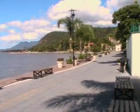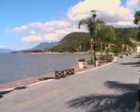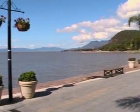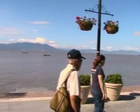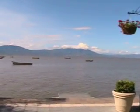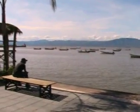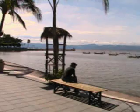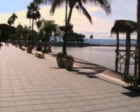As you can see, it's a very beautiful area. I'm going to do a pan now around the lake. And we'll walk along the Malecon here for a little while.